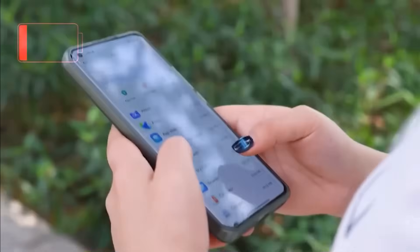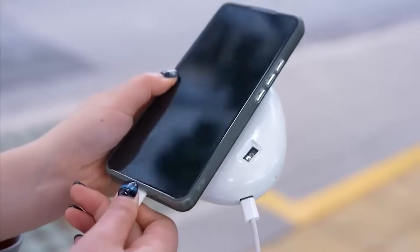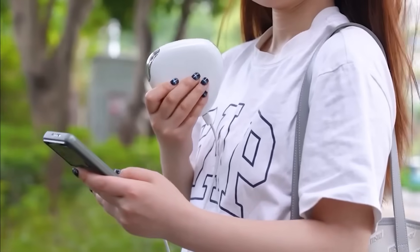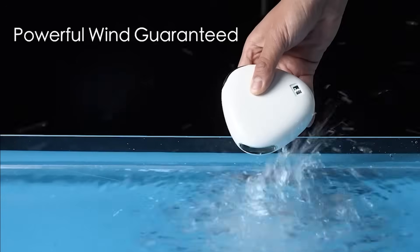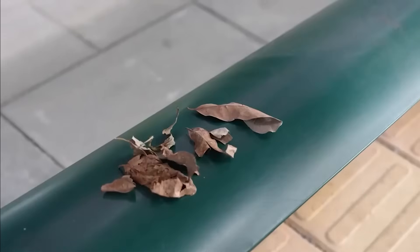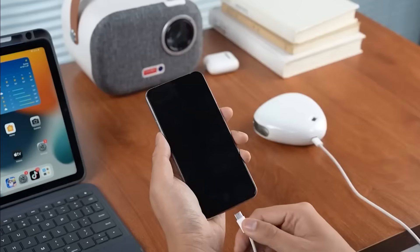Now let's get portable. Meet FanBat — the summer lifesaver that's part mini fan, part powerbank, and entirely AI smart. It's compact, clever, and cool — literally. FanBat gives you an instant breeze while doubling as a portable charger for your phone or earbuds. Whether you're at a beach, hiking a trail, or just navigating a sweltering city commute, this gadget has your back.